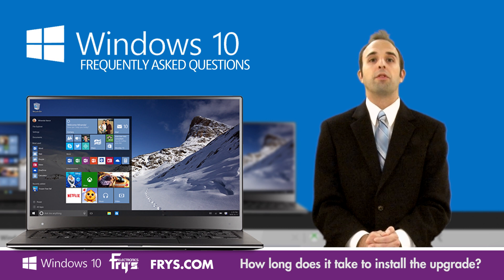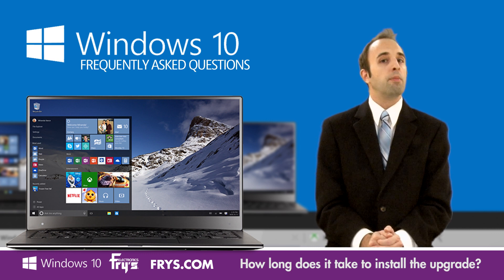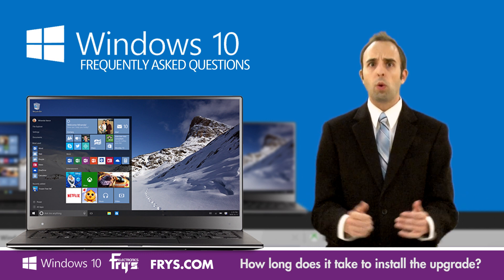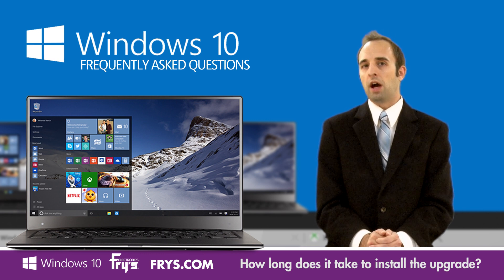Now, once all those files are done, it depends on how fast your computer is. On newer machines, it might only take as little as 20 minutes. But on most machines, you'll probably need to reserve an hour of time to go ahead and upgrade to Windows 10.